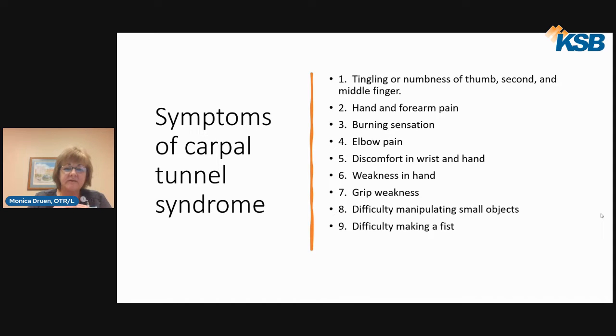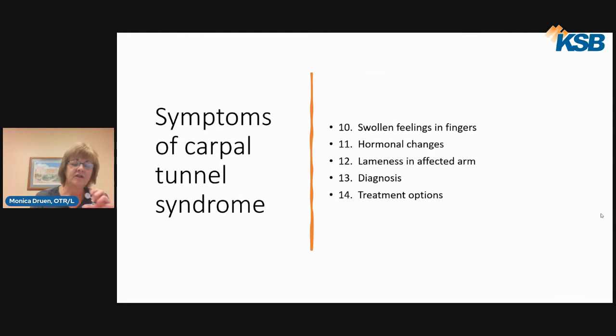You can have discomfort in the wrist and hand where they feel very stiff. Weakness, grip weakness — you're holding on to something and it just falls out. You have difficulty manipulating small objects such as buttoning or tying your shoes. You have a hard time making a full fist. Your fingers feel swollen even though they're really not. Sometimes it can be due to hormonal changes, especially with pregnant women or women going through menopause. People talk about feeling a lameness in their affected arm, like it feels very heavy and just doesn't want to work.